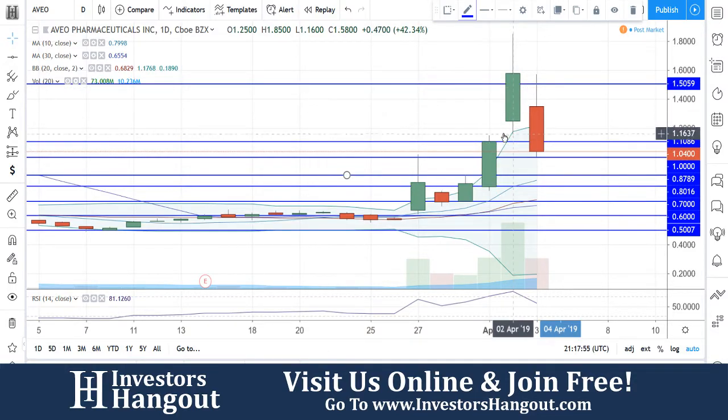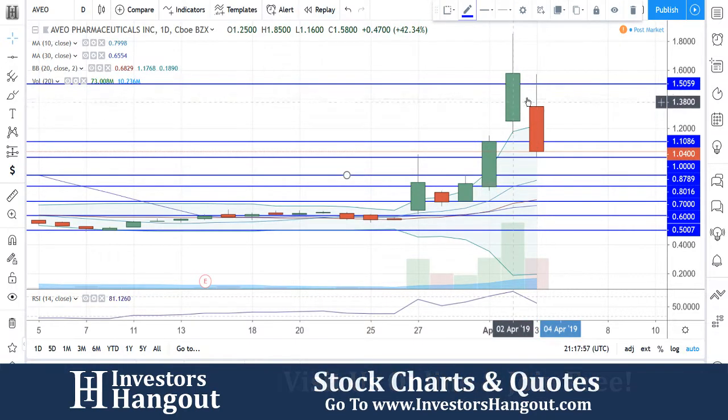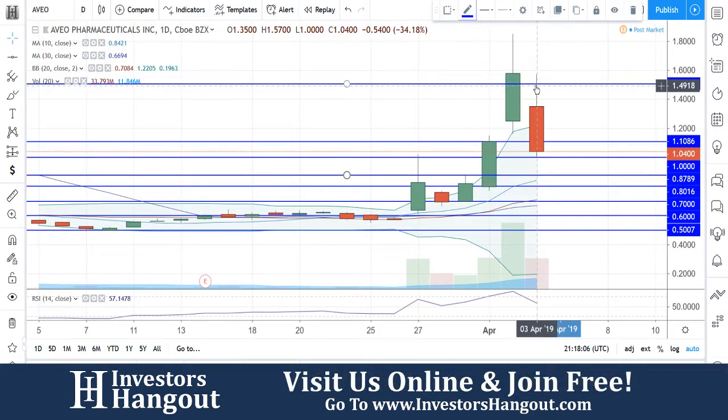Yesterday, coming up here, you guys did have a gap there, and ended up pulling back down and hitting the low of $1 — exactly $1 — with about 33 to 34 million shares being traded so far today.